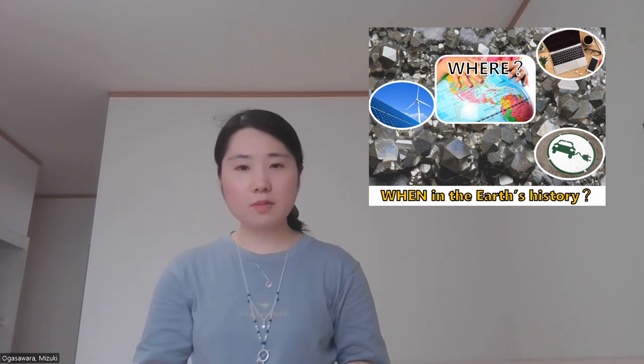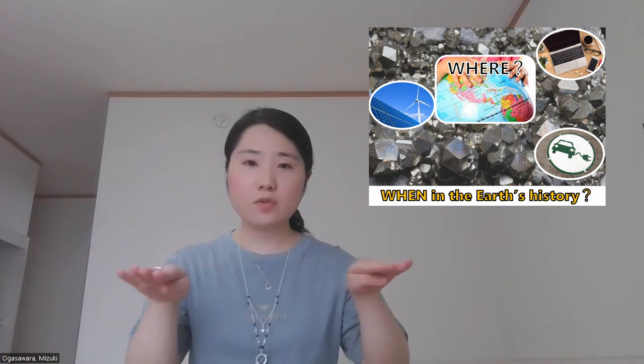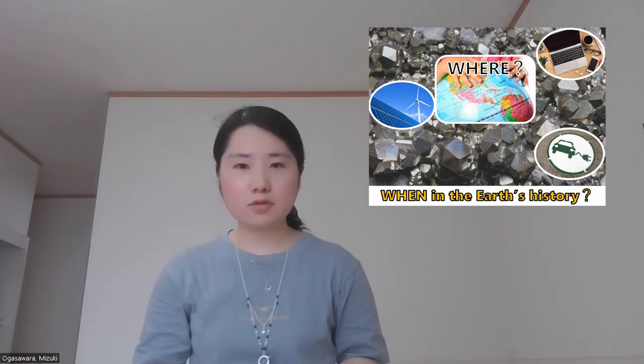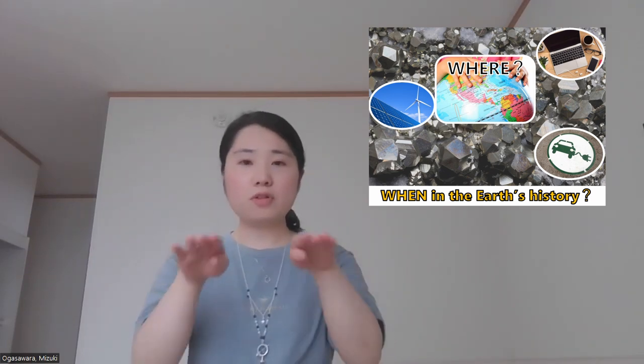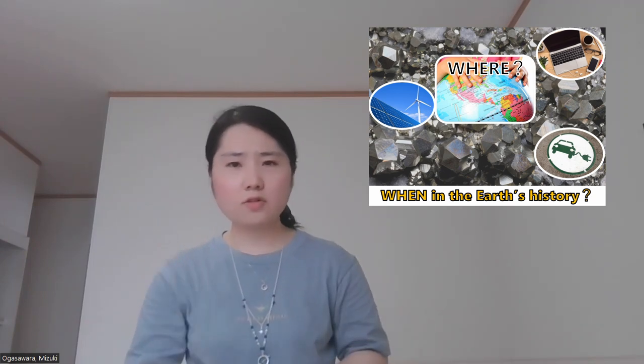Where can we find metal resources? It is said that most of the metal deposits near the surface are already mined out. Certainly, there are more deposits deep underground or on the ocean floor, but they are hard to find.